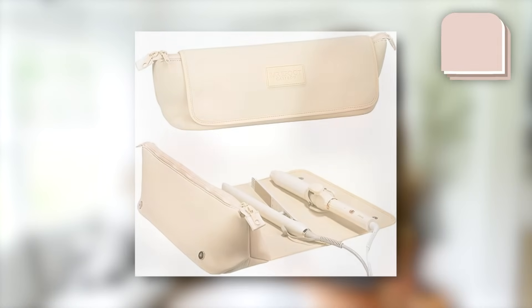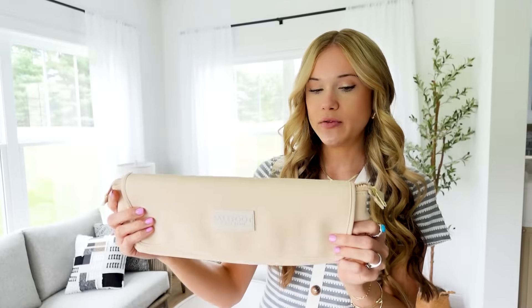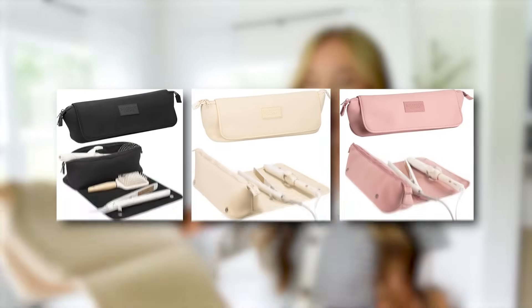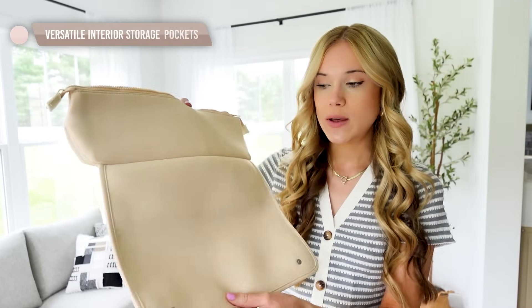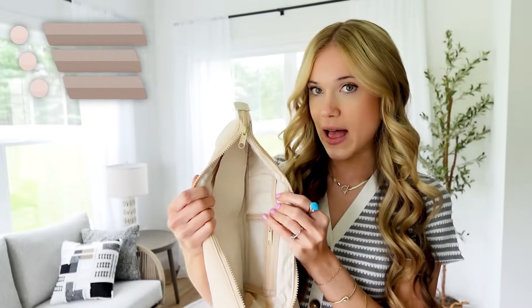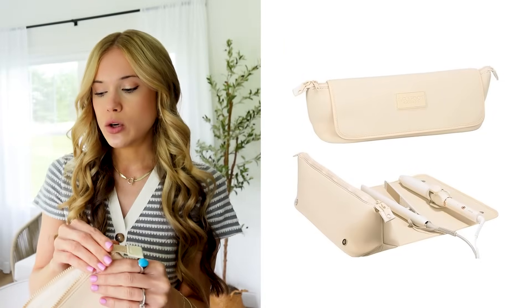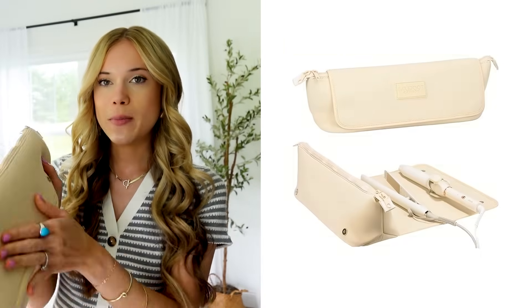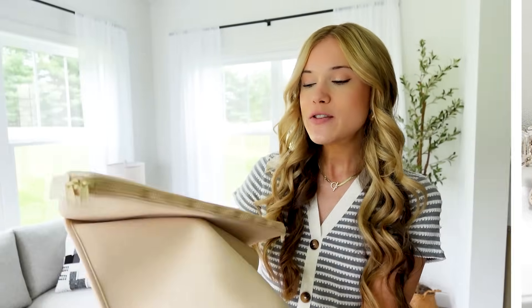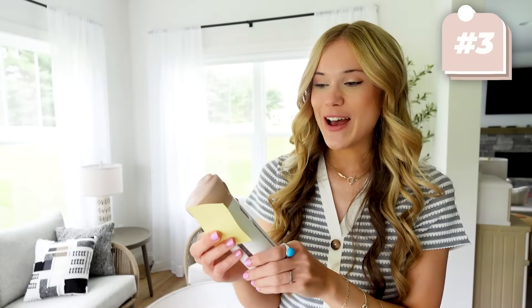I also picked up a second option — a slightly smaller, more compact version. This one also comes in various color options, has a snap closure, and a heat-resistant mat so you can keep your hair tools on there. The inside is smaller than the black one, and it has smaller clips to keep everything together. The fabric has that neoprene, really high-quality feel. So you have two options to choose from — an absolute essential for traveling.